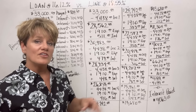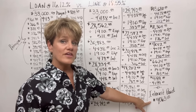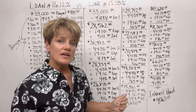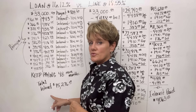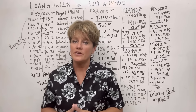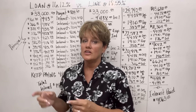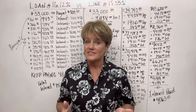How much interest did she pay over the life of this line of credit? $4,063. And what did she pay in interest on the loan? $15,276. You tell me — which is better, a loan at a lower percentage rate or a line of credit? It's just math, people. It's just math.